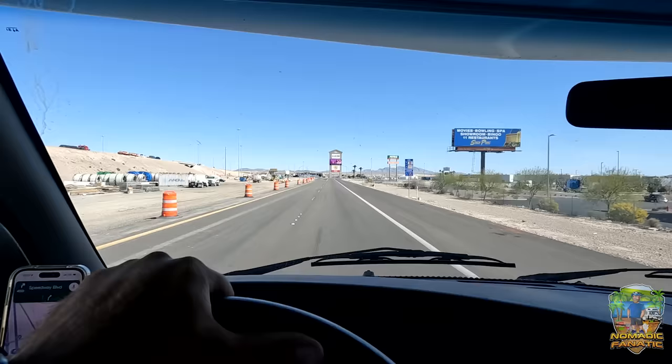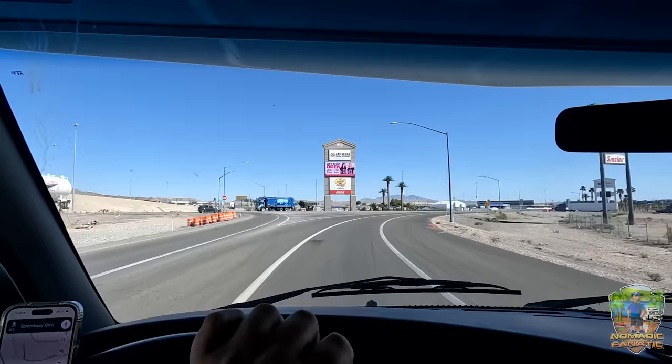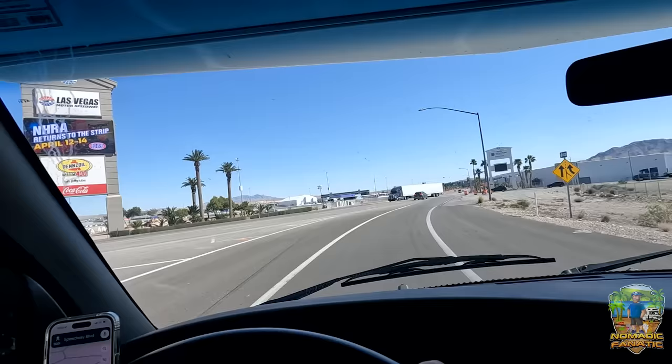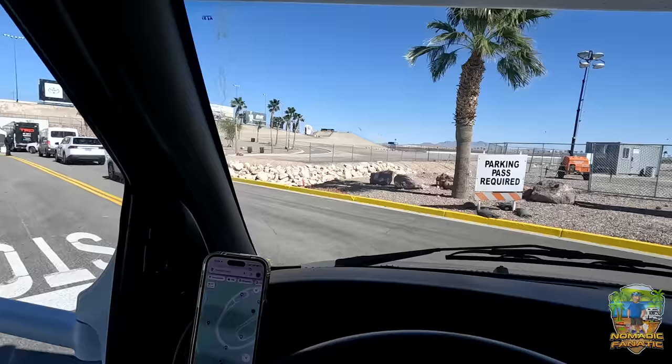We just got off I-15 North and directly in front of us is Las Vegas Motor Speedway. I don't know exactly where we go for the campers — I believe Gate 4 is what we're looking for. Check-in was Wednesday at noon, about 15 minutes ago, so we're not going to be the first ones. So far I don't see an actual staging area, I'm kind of just aiming for the infield tunnel. I'll check in here and get some information.